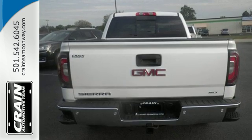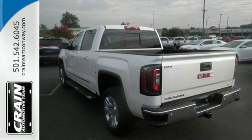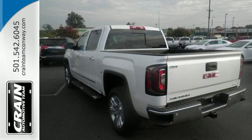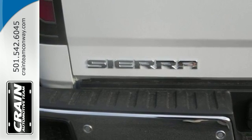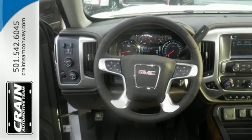For your safety it has Hill Start Assist, StabiliTrak with Traction Control, and Electronic Trailer Sway Control. Use the corner step rear bumper to easily load up the bed, then secure your cargo with 8 total tie down hooks with 4 movable upper tie downs.